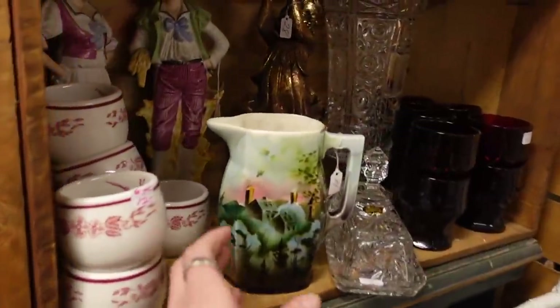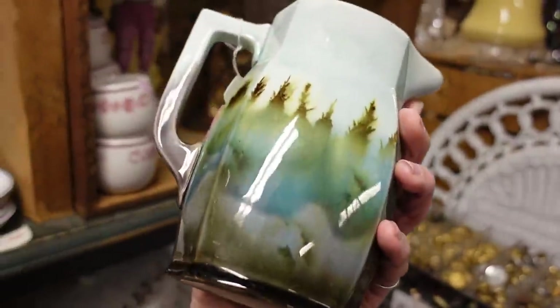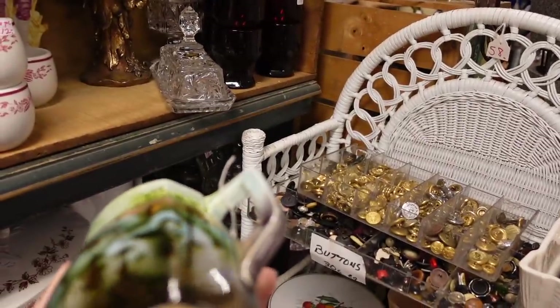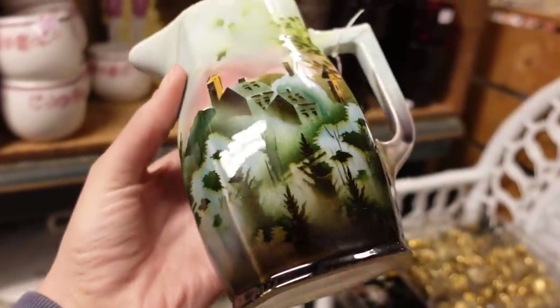I found a Czechoslovakia pitcher, and I have a weakness for Czechoslovakia pottery. A lot of people ask why, and I just came into a lot of it last year and fell in love with it. I will buy it for resale — I liked this piece and I grabbed it.